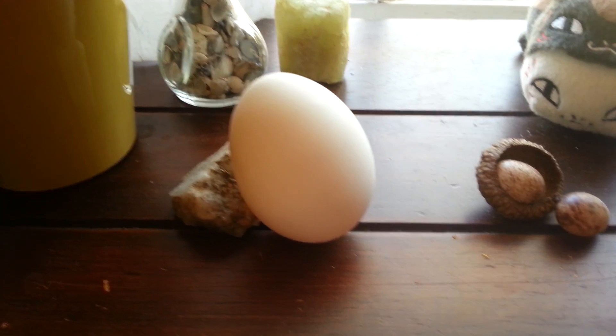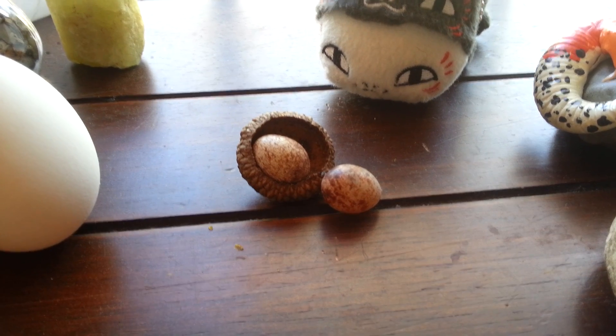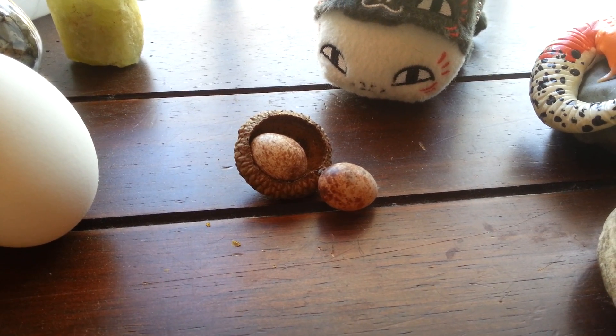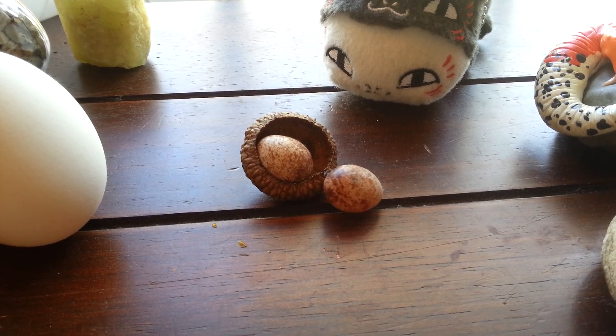We also have a chicken egg and some eggs from a sparrow that laid her eggs inside of our shed, got scared away, and never came back for them unfortunately. So these eggs didn't make it, but I brought them in to use them as specimens anyway.